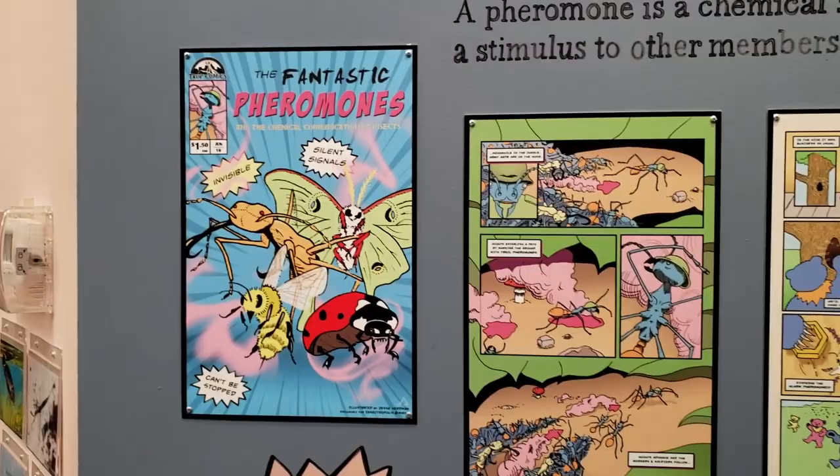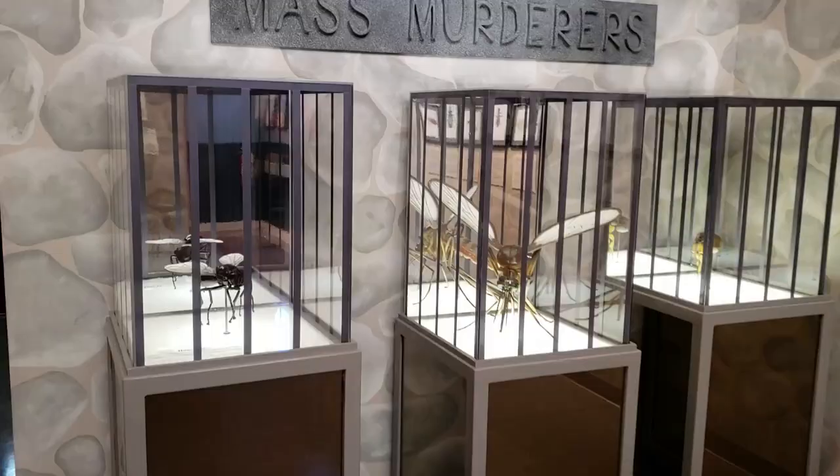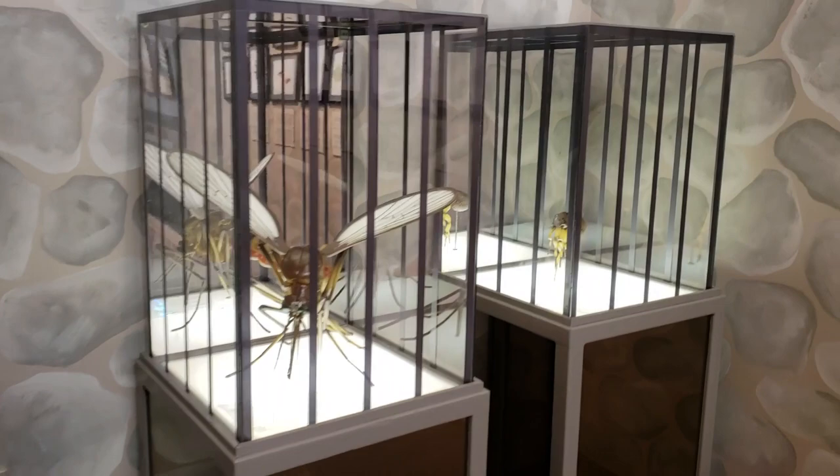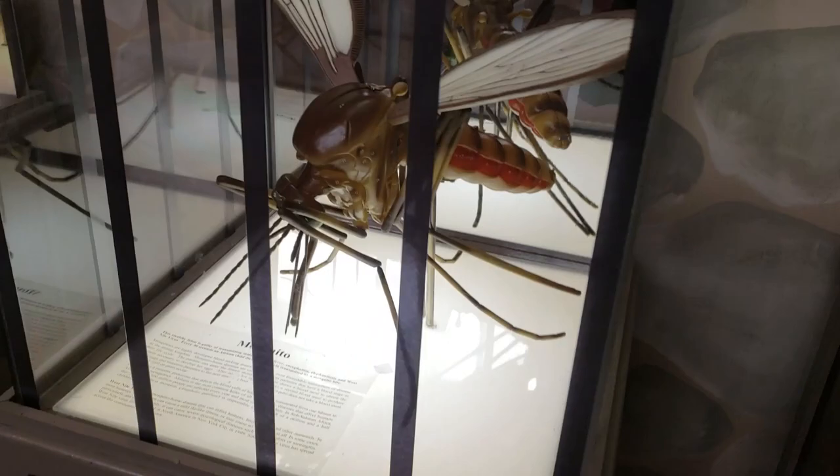These guys really screwed up. We got like mass murderer insects here. That's kind of really scary. We got fleas, mosquitoes, and flies.